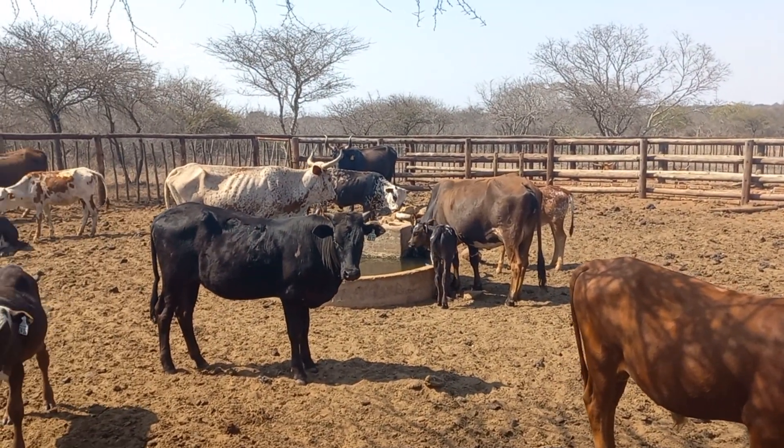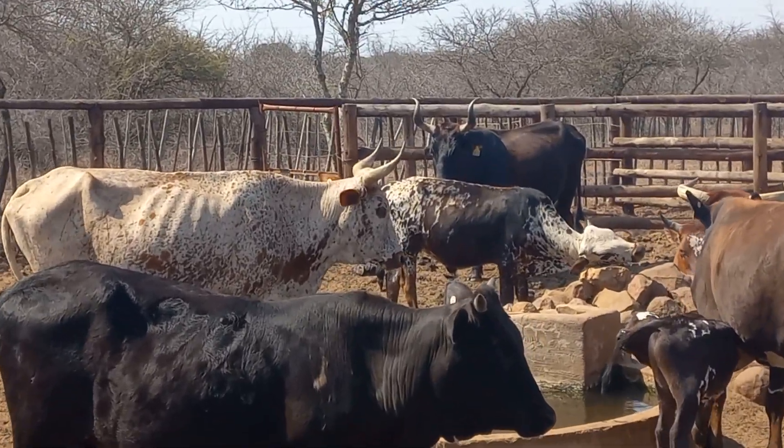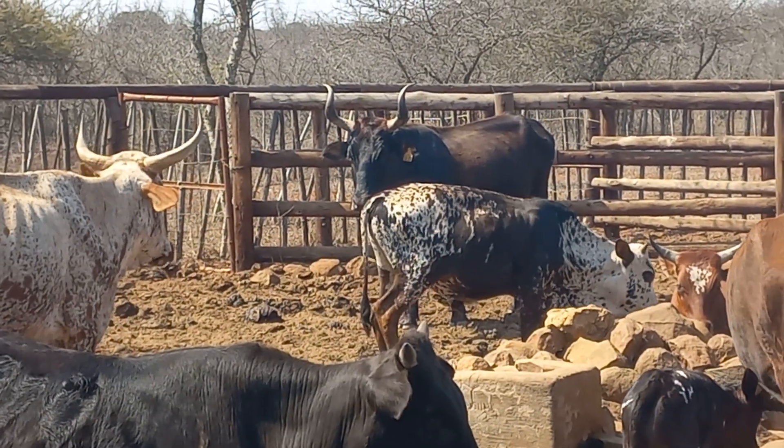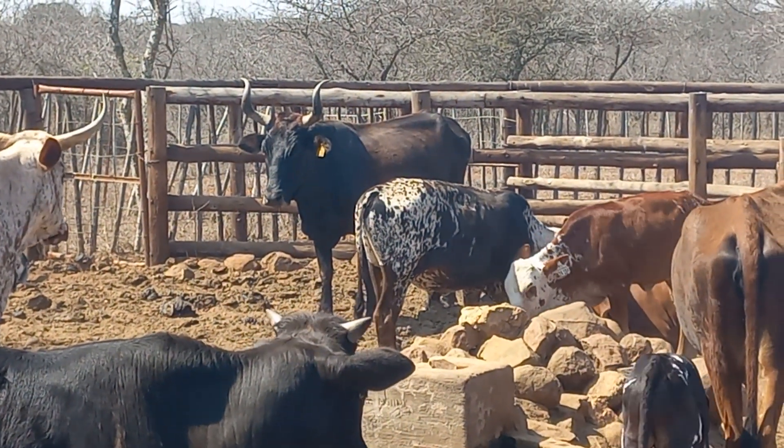There — a calf is over there scratching his head on the rocks. For a first calf from an early calver, nothing wrong with that.